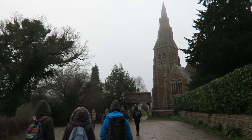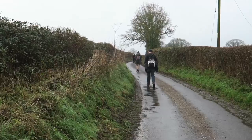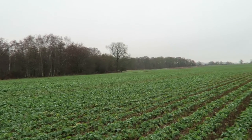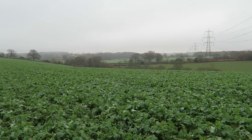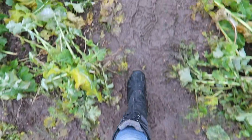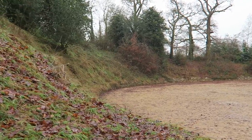We started the walk by passing St. Mary's Church. We kept walking on the muddy ground until we reached the amphitheater. Nothing was left other than the carved shape of it.